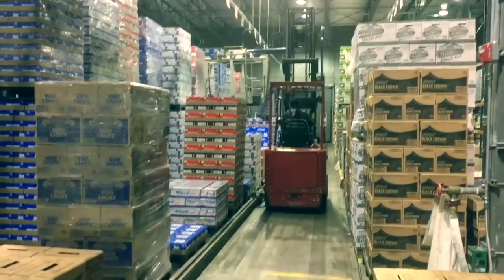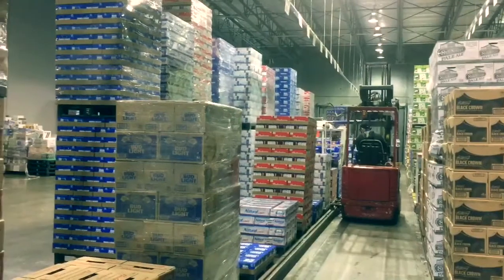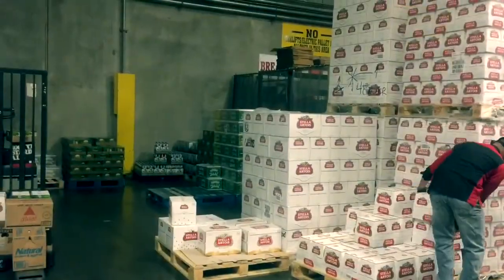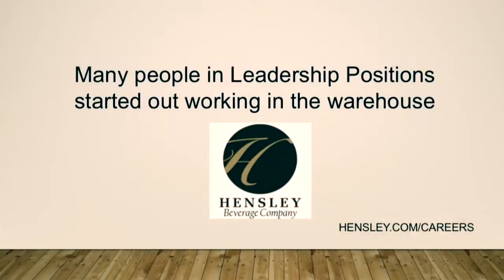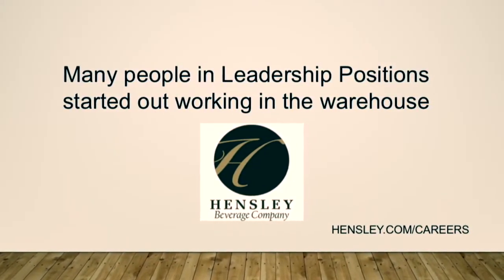Hensley Beverage is an amazing workplace with lots of career opportunities. The order filler role is a great way to start your career and you may choose to explore other opportunities at Hensley. In fact, many people in leadership positions started their career working in the warehouse.